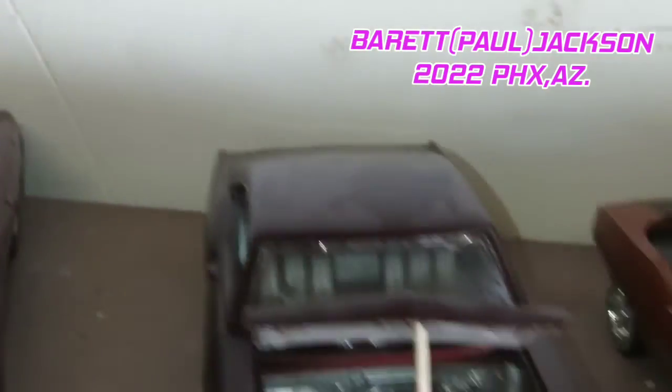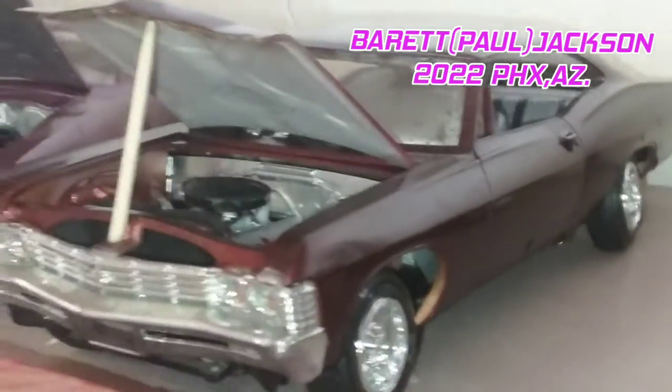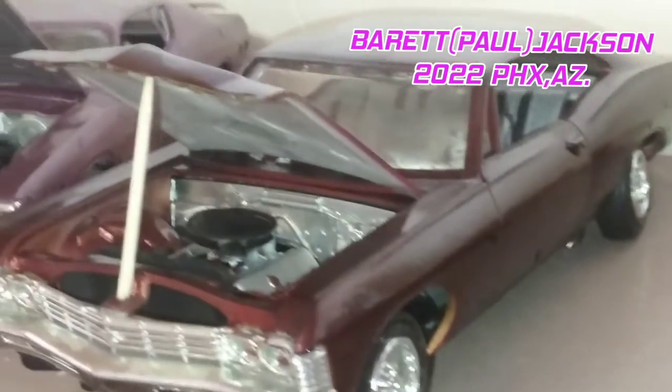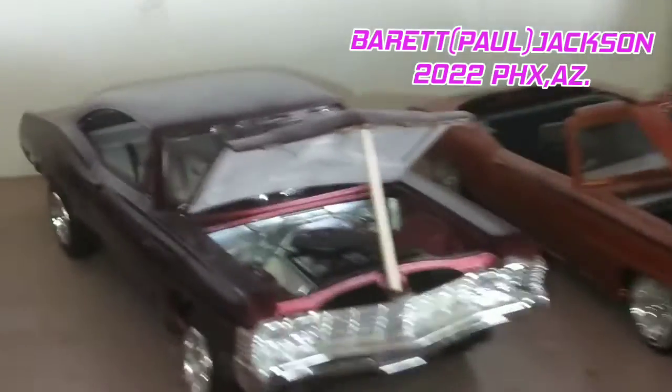I mixed colors to get that color — I don't remember what colors I mixed, it's been a few years since I've done this car. But the color is just so unique. It's like a Boston Baked Bean brown. I airbrushed that one. '67 Impala, very nice.